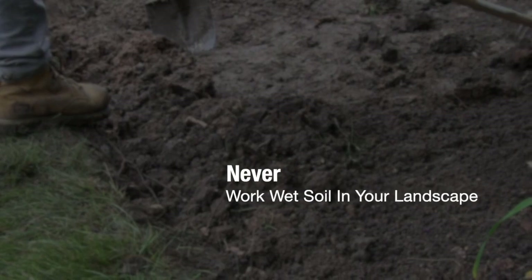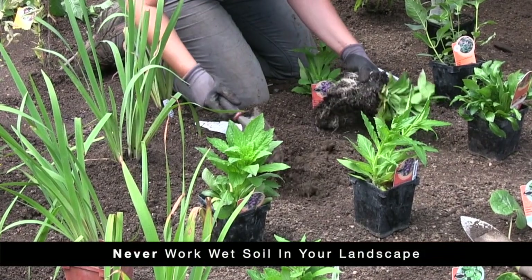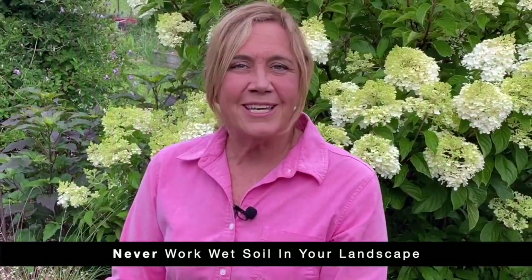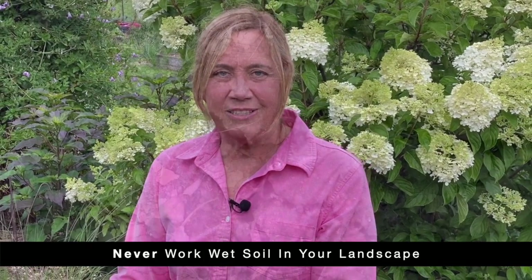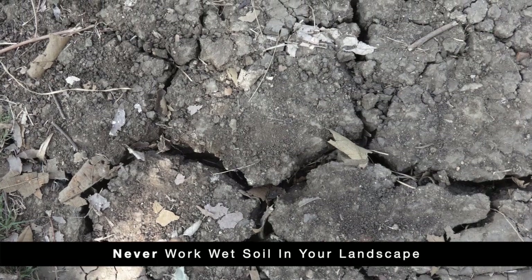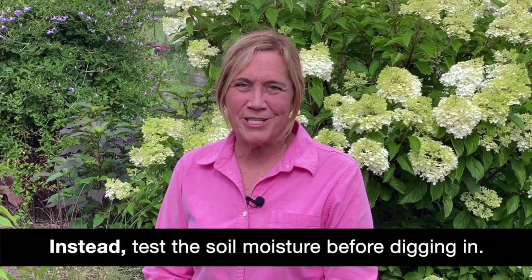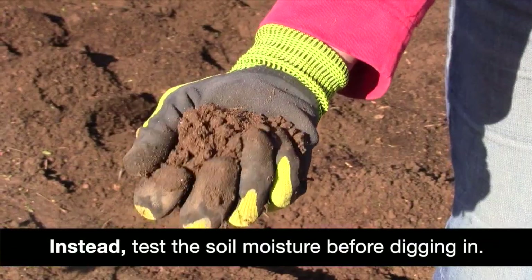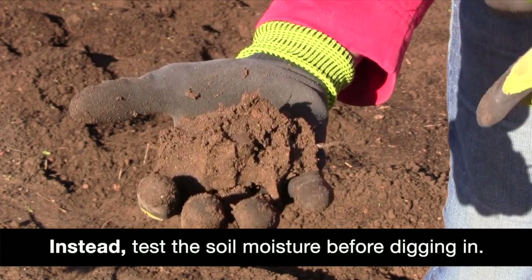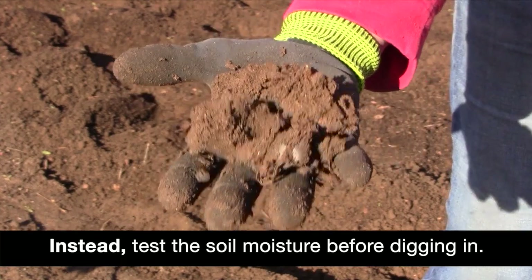When the garden season arrives, we can't wait to get out and start preparing the soil and planting. But cold and rain can keep the soil wet beyond the time we're ready to get started. Working wet soil ruins the structure, resulting in clods, cracked soil, and compaction you'll be fighting for years. Instead, test soil moisture before digging in — grab a handful of soil and gently squeeze. If it breaks into smaller pieces, it's ready. If it stays in a mud ball, it's too wet and you'll need to wait.